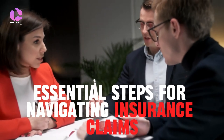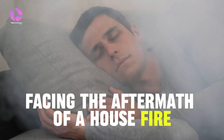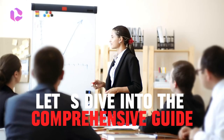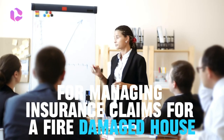For navigating insurance claims for a fire-damaged house — facing the aftermath of a house fire can be overwhelming, but understanding the insurance claim process is crucial for recovering and rebuilding. Let's dive into the comprehensive guide for managing insurance claims for a fire-damaged house.